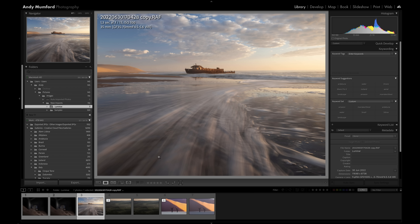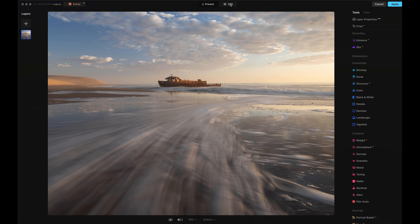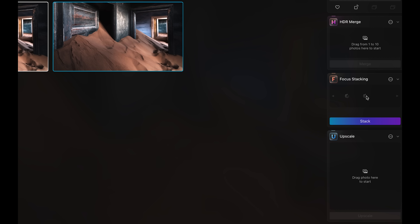So when Luminar contacted me and asked me if I'd be interested in testing out the Neo software, there are a couple of things about it that really intrigued me. The first is that it actually works as a plug-in to Lightroom. All of my images that I've taken over the 15 years that I've been a professional photographer are stored in huge Lightroom catalogs, so I'm kind of reluctant to change that. The other thing is that it now has a focus stacking module, which is something that's becoming more and more important to me as I shoot medium format.